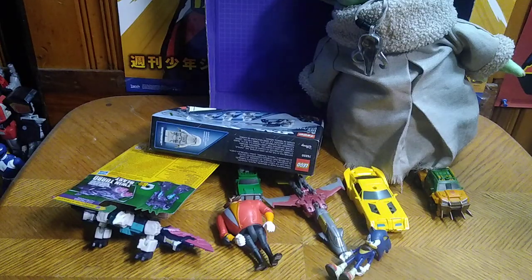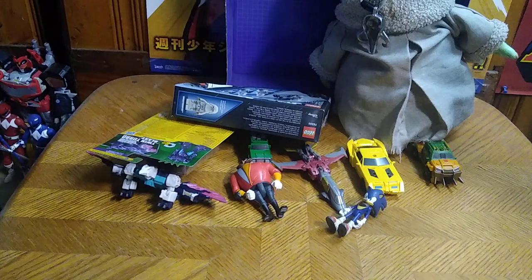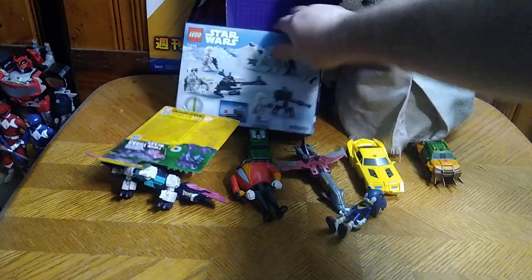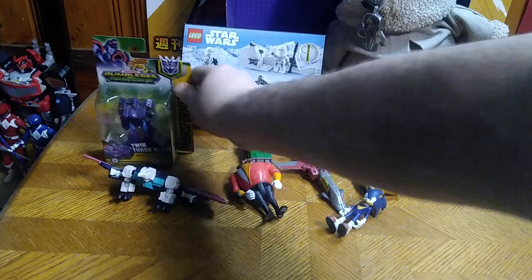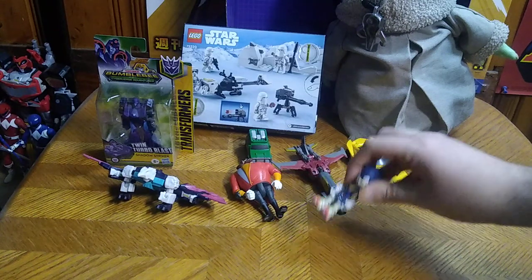Hey, what's up, YouTube land? It's your boy Eddie Hill, the White Oak, Pennsylvania Toy Collector. And this is just a little toy haul of stuff I just got recently from either recent stores for my collection.